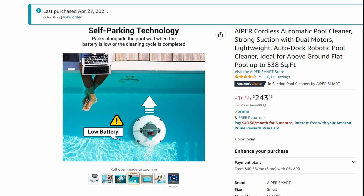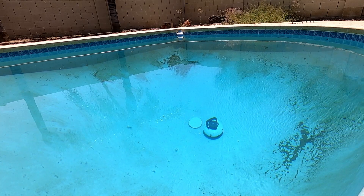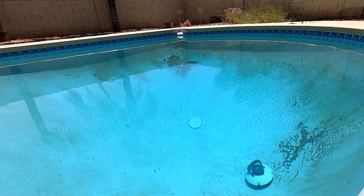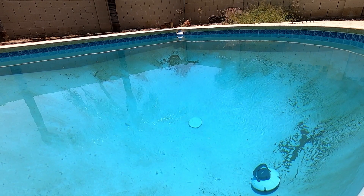Number four on the list — another outdoor item — is a rechargeable pool vacuum. We found this on Amazon. It's a cool little robotic device that you recharge — we call it a Poolba or our Wally. It has a little scraper on the bottom where it picks up debris that goes through a net, and it actually picks up really tiny dust, leaves, and debris.